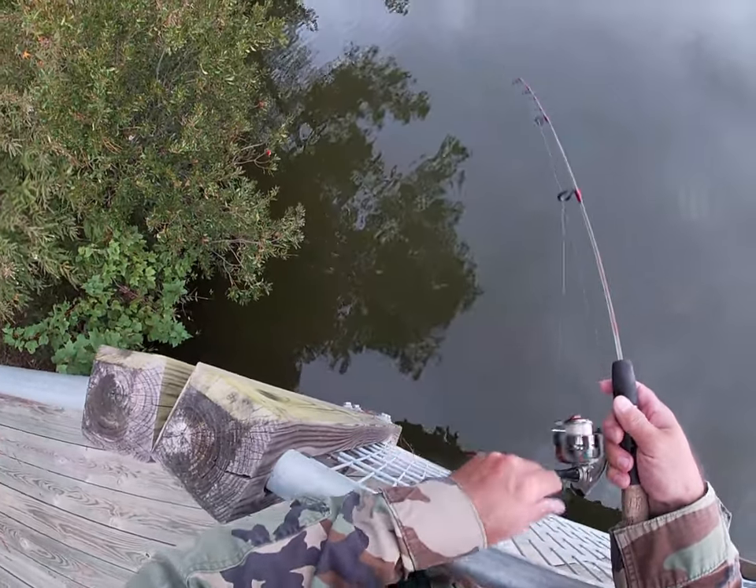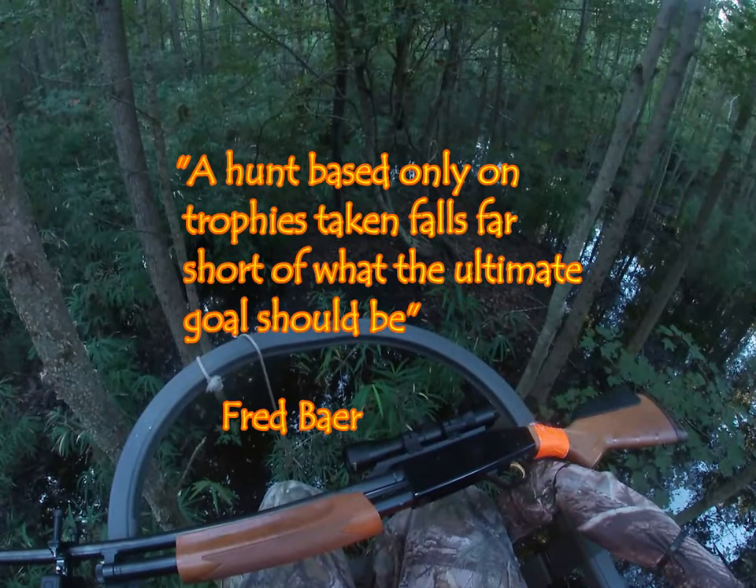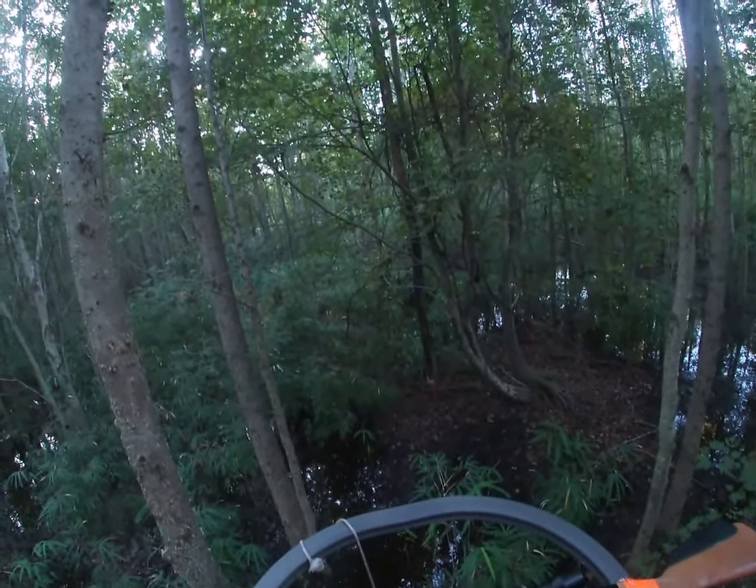Here I am catching some brim over at Lake Lawson. Usually I go out and catch a little bait — sometimes it's hard to find the bait, so I like to catch it before I head out. Fred Bear is one of my favorite hunters.